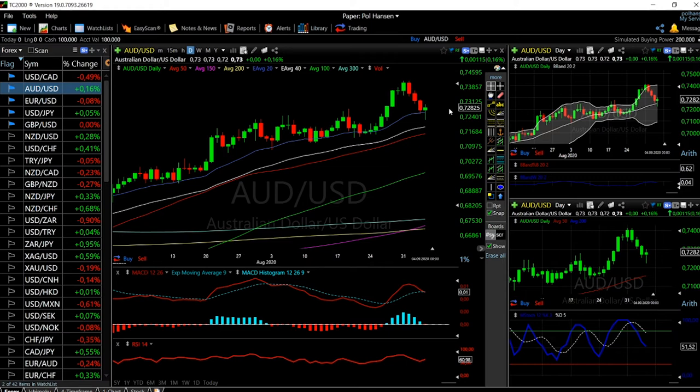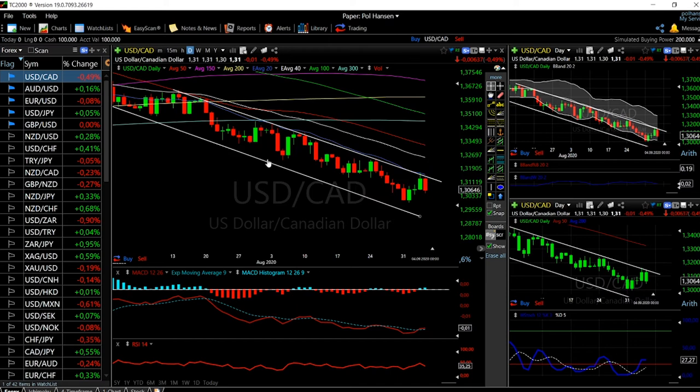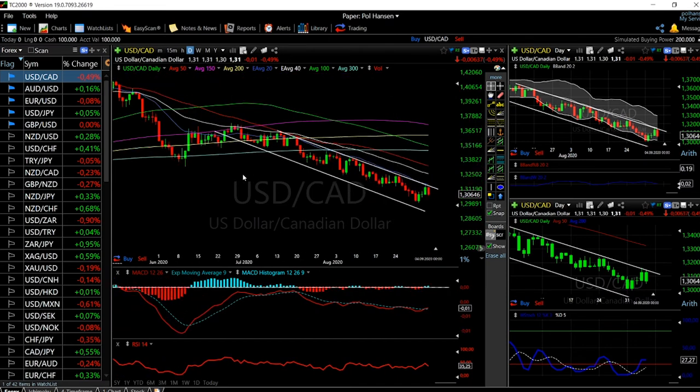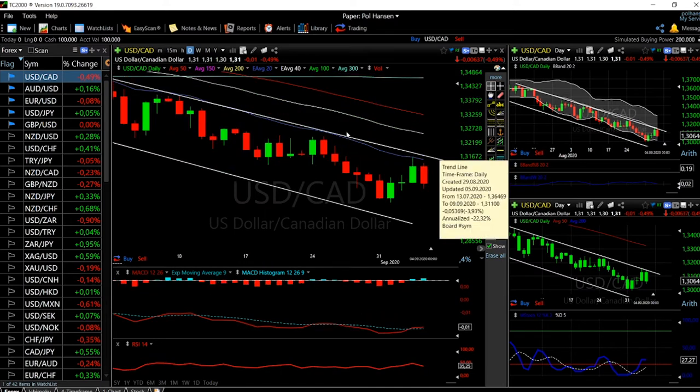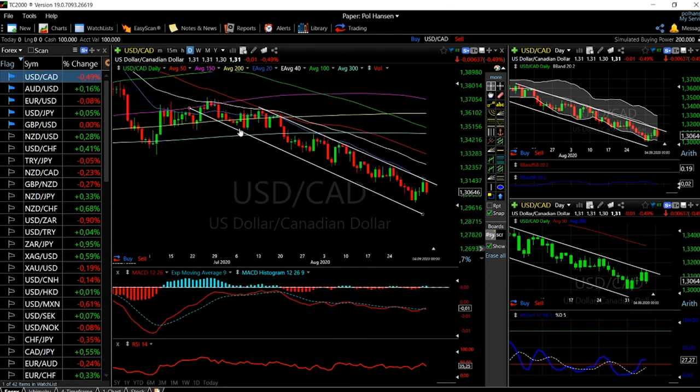I don't expect us to go down to the 20 exponential moving average — we may, but I'd basically guess we stay within a close choppy range, buying time, and then go higher from there. On USD/CAD, I talked about this last week — we're trading in a channel. The upper channel resistance line sits basically right on the 20 exponential moving average, and we have a support line below, ping-ponging in this channel. We hit the upper channel on Tuesday and then broke down significantly.